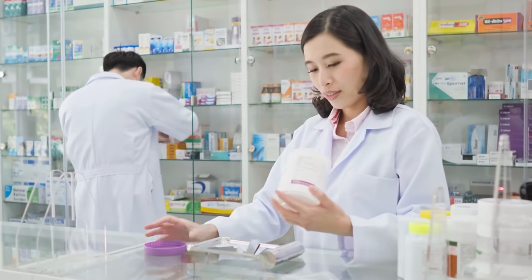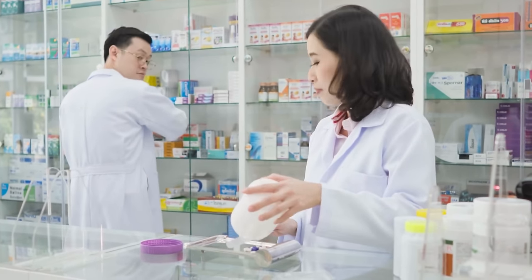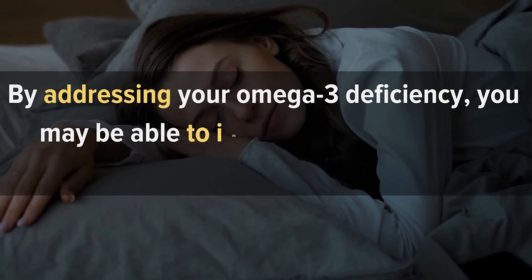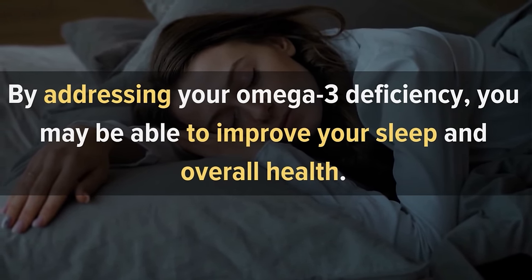Additionally, Omega-3 supplements are widely available and can help to boost your intake. By addressing your Omega-3 deficiency, you may be able to improve your sleep and overall health.